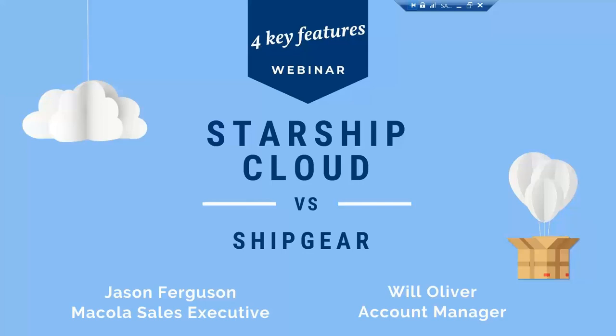our Starship Cloud platform and how it compares to our ShipGear platform that you all are using today. As you all have received notices that we are sunsetting our ShipGear product as of December 31st, 2023, we're really excited to tell you more about our Starship Cloud platform and the features that it all provides.